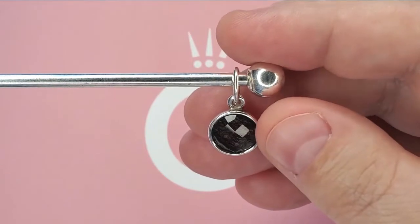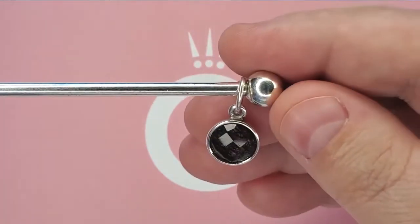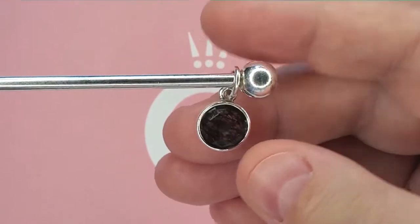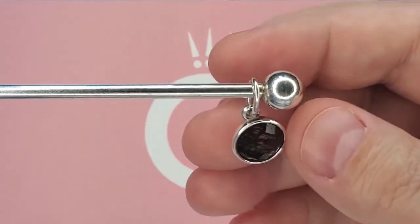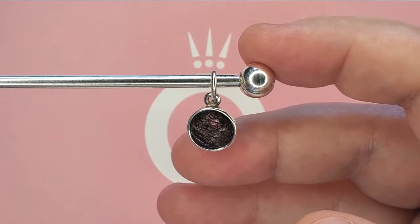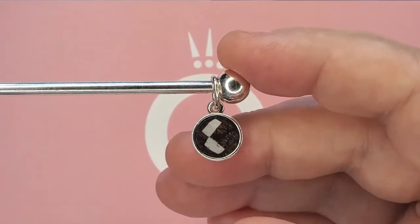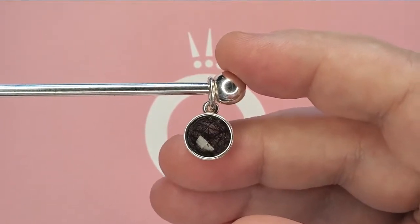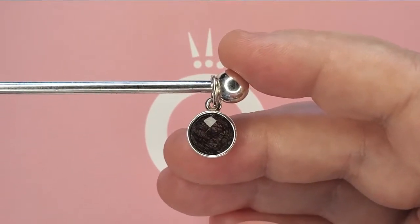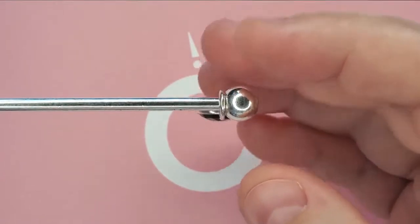Next we have the black tourmalinated quartz pendant. This piece has been retired for a long time and I honestly could not find the actual retail price, but the item number is 390173BRU. I absolutely love the little black lines in this pendant, but it is a little bit hard to see. It's in pretty decent condition — it does have a few little dings on some edges of the facets, but it's not a big deal because it is a pre-loved piece.